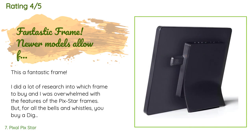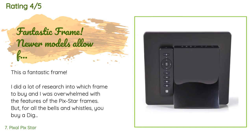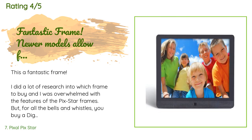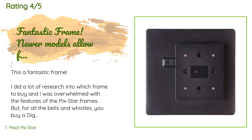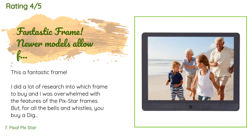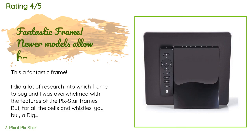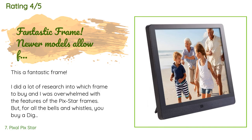There are 4,529 reviews with an average rating of 4.6 stars. A customer said: this is a fantastic frame. I did a lot of research and was overwhelmed by the features, but you buy a digital photo frame to see pictures — so picture quality was my top priority. Two issues drew my attention: first, the resolution of 800 by 600 seemed a little low; and second, many reviews claimed a blue tint on most pictures compared to other devices like tablets and phones.